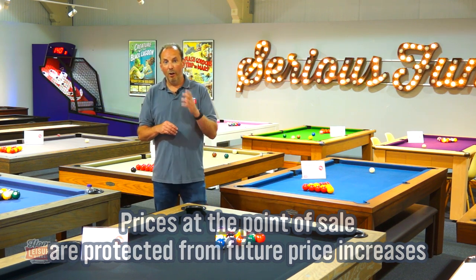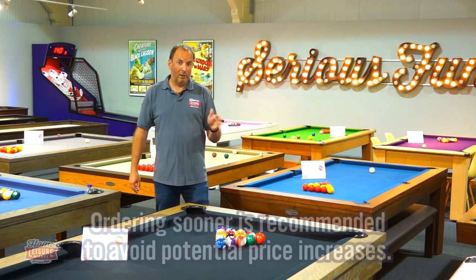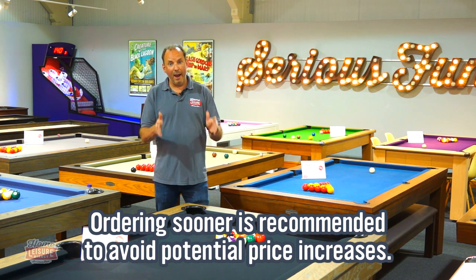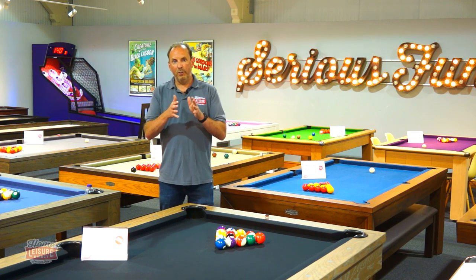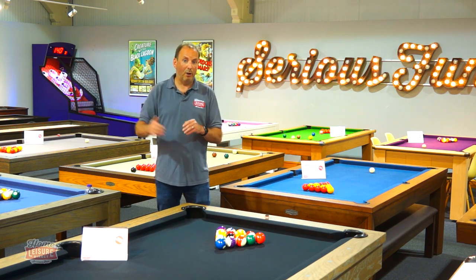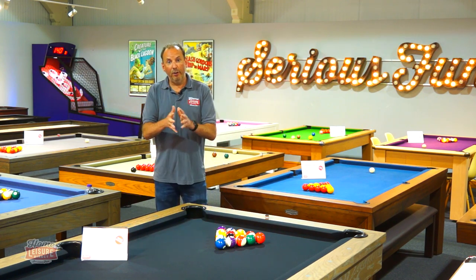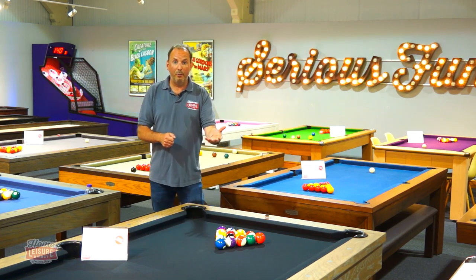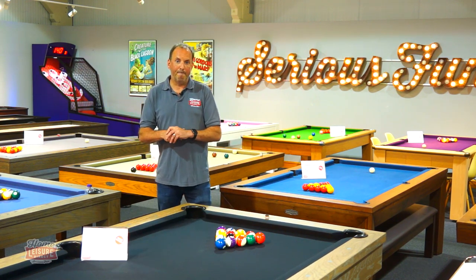You literally lock in that price with us. Those prices are going up a lot — for example, the Signature Oxford pool table started this year at £999 and it's now £1,400. That's an example of how much prices are rising, and that will probably continue through the rest of the year. So again, my advice is if you want a table, grab one now — lock in the current price and you won't be subject to the price rises that are bound to continue. I hope this helps. Our sales team are familiar with all of these factors and can help you. You can visit the showroom, use live chat, or call us up.